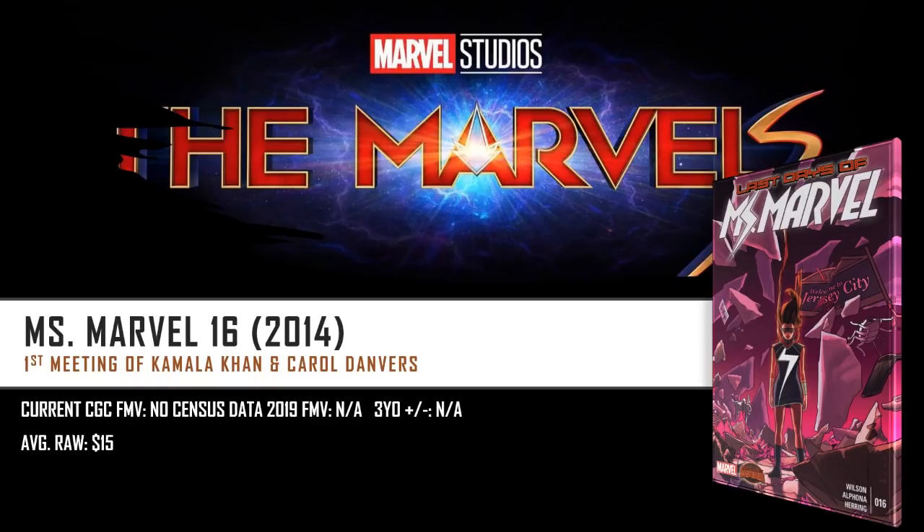I want to remind you all I'm not here to tell you what to buy or how to collect. I'm here to provide facts and data, sprinkling in my own personal opinion, and you all should make smart collecting and purchasing decisions. If you aren't willing to take risk in investing and speculating, or if you have no love for any of these comics or characters, then maybe it just might not be for you.